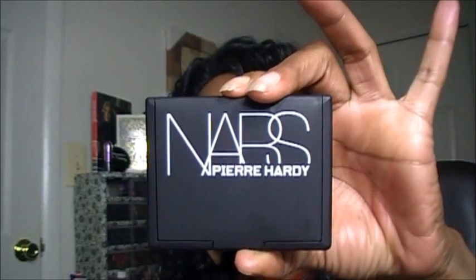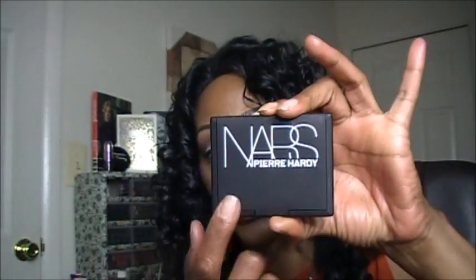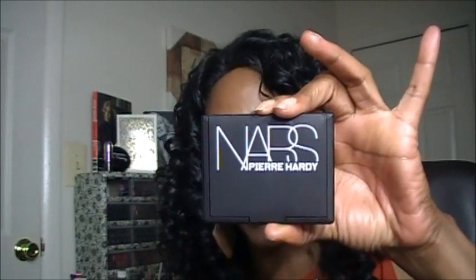The very first thing I did was I placed an order with NARS to pick up one of the NARS Pierre Hardy Blushes. I tried to get these blushes — two of them — at the makeup show, but they were all sold out. These blushes cost $41, so getting them at the makeup show would have been a steal. The one that I picked up is called Boys Don't Cry and it comes in a package like this.